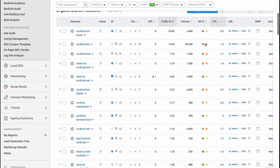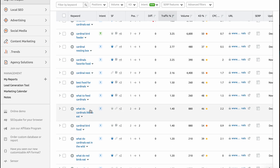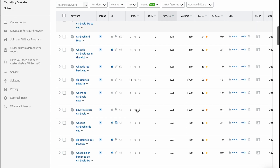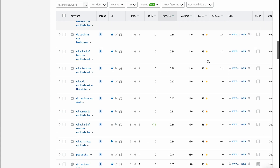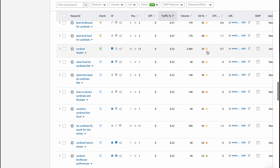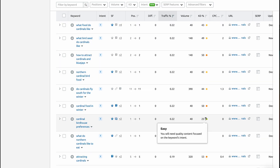We scroll down past keywords with difficulty scores of 59, 55 — they're ranking "What do cardinals like to eat" at number two. We keep scrolling. "Do cardinals migrate?" — score 53. We keep going all the way down this page to find a green score. "Cardinal birdhouse preferences." This doesn't necessarily relate to the food you're trying to sell, but you could start with birdhouse preferences of cardinals that then incorporates links to your cardinal bird feed. You're driving traffic to the birdhouse blog and driving people to your products. It's an easy way to find these little random long-tail keywords that are opportunities for your business to rank higher.